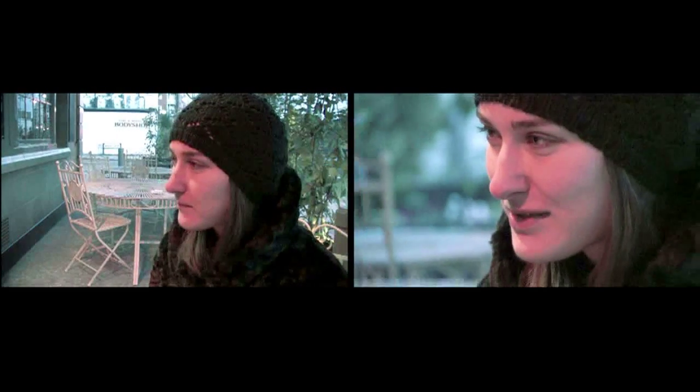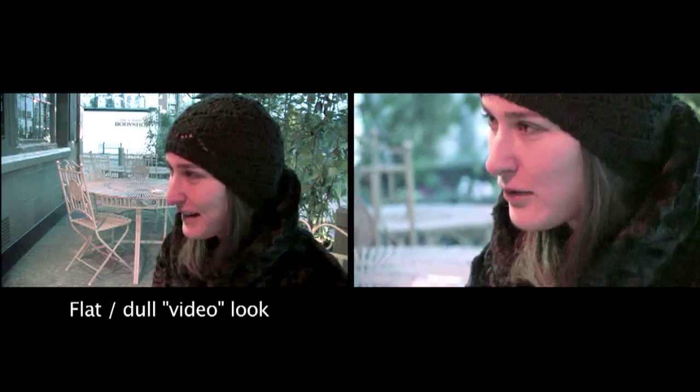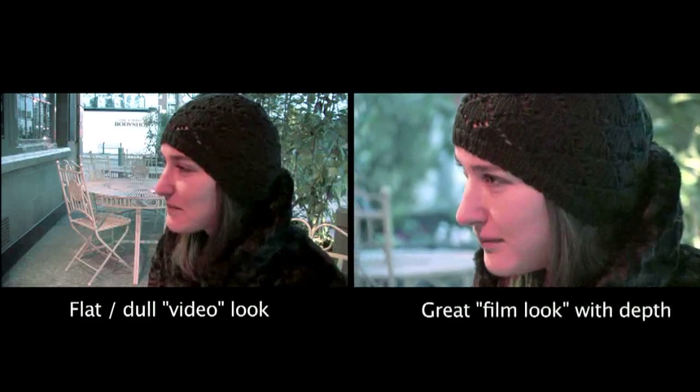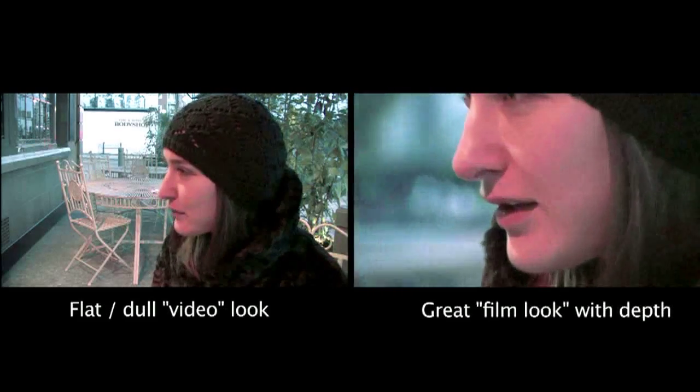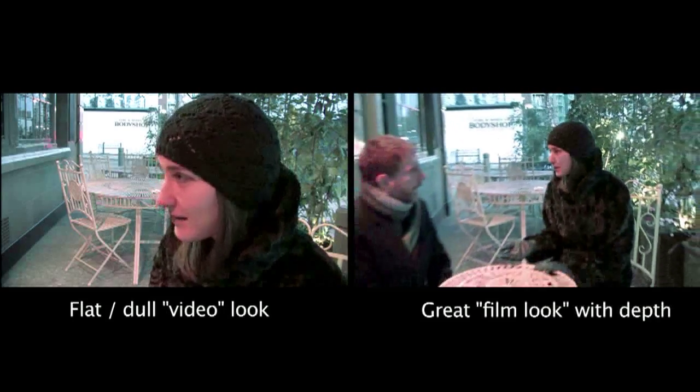Consider the following example. On the left we have a very flat, boring look where the background and the subject seem to merge into one — a very flat or dull video look. On the right we have that great film look with plenty of depth where the subject stands out from the background. How do we do that?